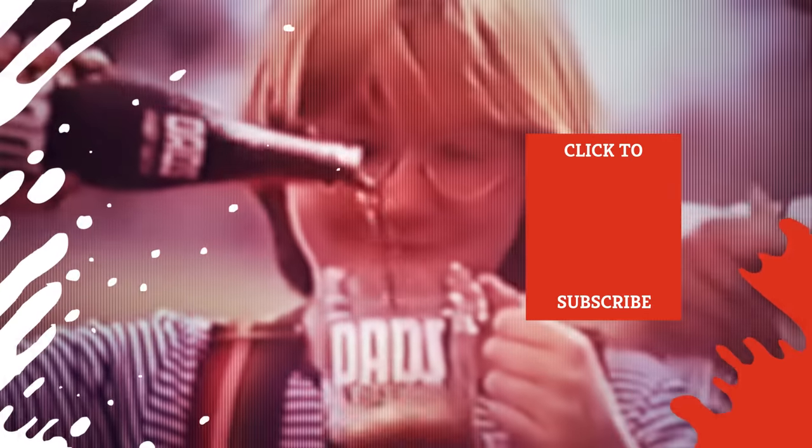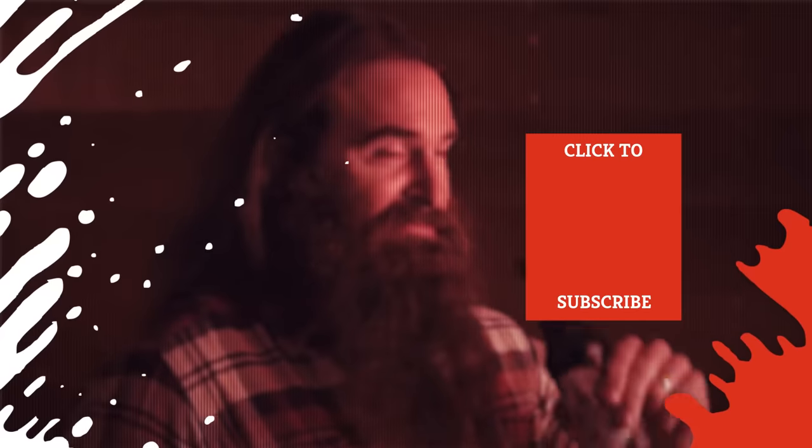Check out one of our newest videos right here! Even more Mashed videos about your favorite foods and drinks are coming soon. Subscribe to our YouTube channel and hit the bell so you don't miss a single one.